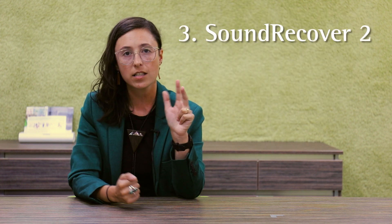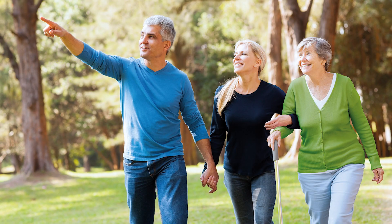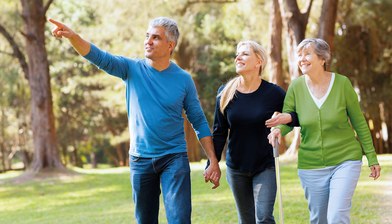Number three: SoundRecover 2. This is Phonak's frequency lowering technology, which provides greater access and audibility for high-frequency sounds that are essential to speech understanding.